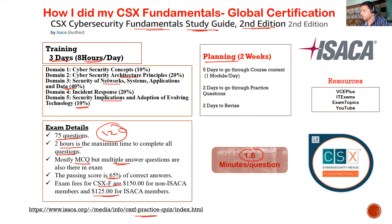For your study plan, two weeks is the maximum time needed. Spend five days going through the course content — one module per day. If you're a medium learner, two to three days for content is enough. Then two days for practice and two days to revise, so you can do this exam in about 10 days. For resources, visit sites like VCE Plus, IT Exams, Exam Topics, and YouTube — search for CSX Fundamentals dumps or practice questions.